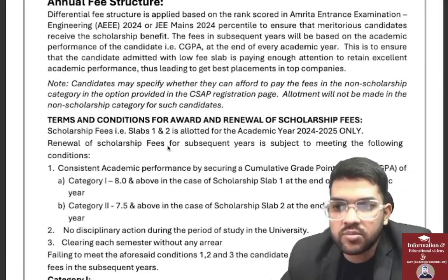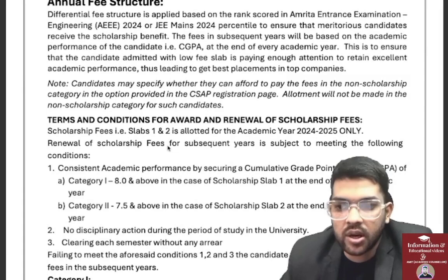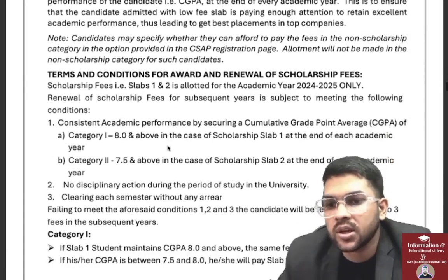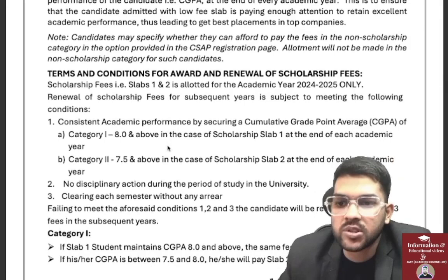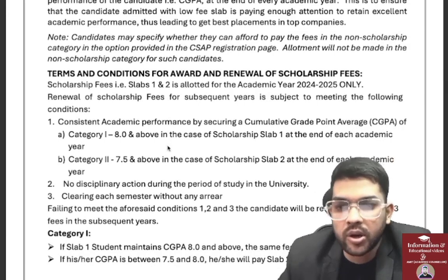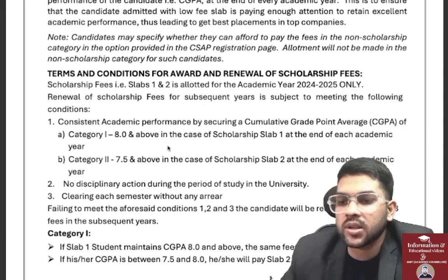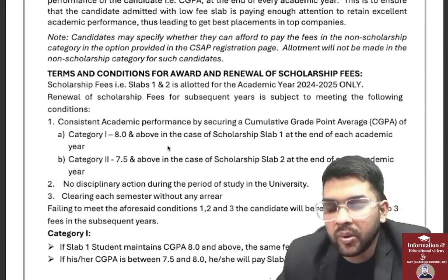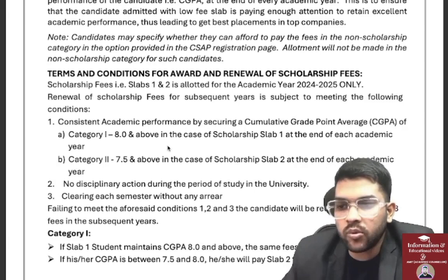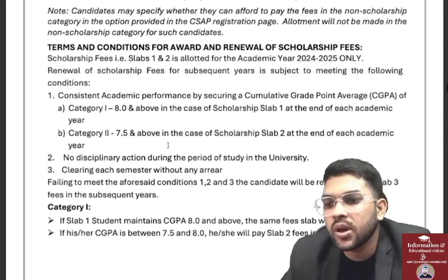Once you get any slab — Slab 1, 2, or 3 — to continue and sustain that slab, you need to have a certain CGPA. Here are the terms and conditions: to maintain consistent academic performance, you need a cumulative grade point average of 8 and above for Slab 1. If you do not maintain 8 and above and drop to Slab 2, then for all four years you will have to pay the Slab 2 fee.